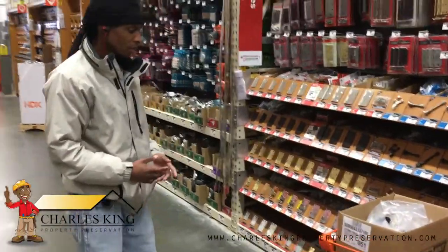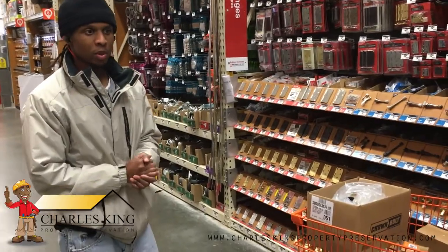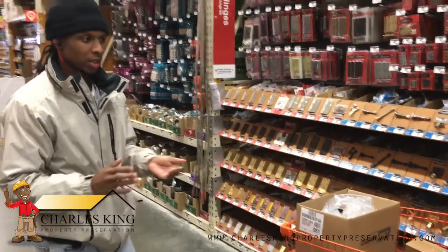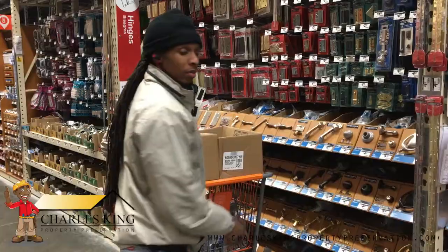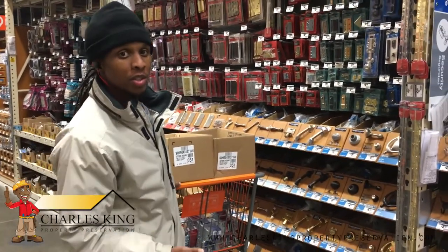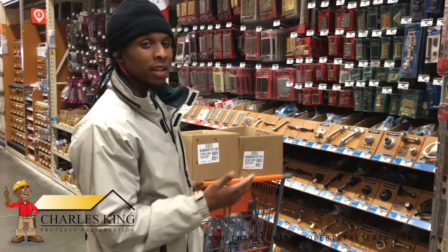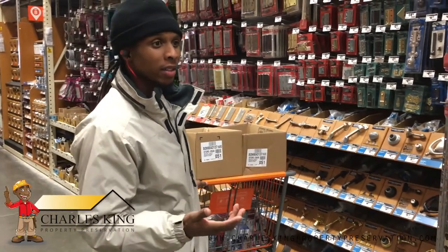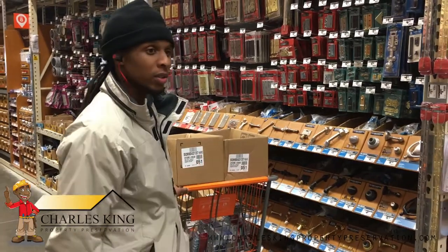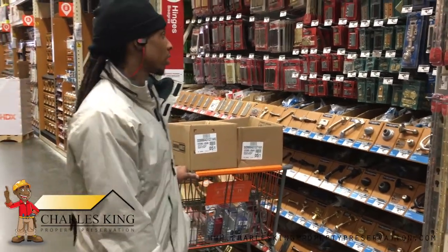Right now we're going to get four door hinges. We just need some cheap, basic door hinges — nothing expensive. This is one of those situations where a hardware store would be cheaper, but it would cost more in gas just to drive and find a hardware store nearby. So we're just spending the extra 70, 80 cents here.